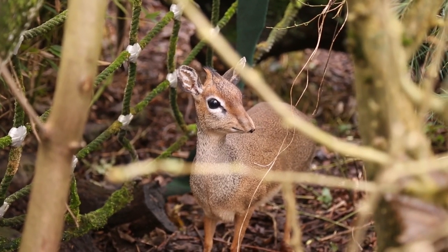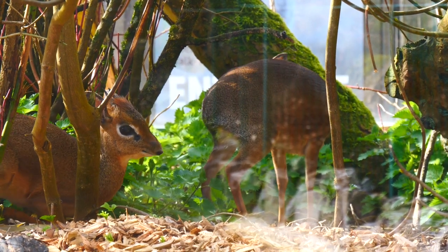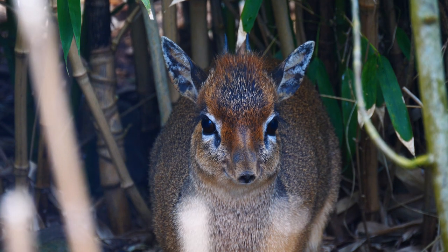I'm currently in Jungle Kingdom and you may have heard about one of our newest residents — they are the Dik-dik. They are very unusual looking and they are a small species of antelope, currently living next to the meerkat enclosure.